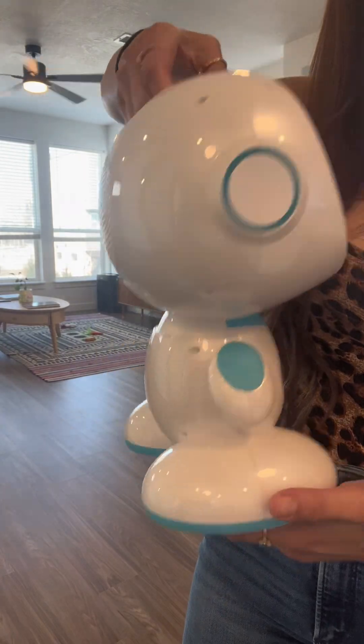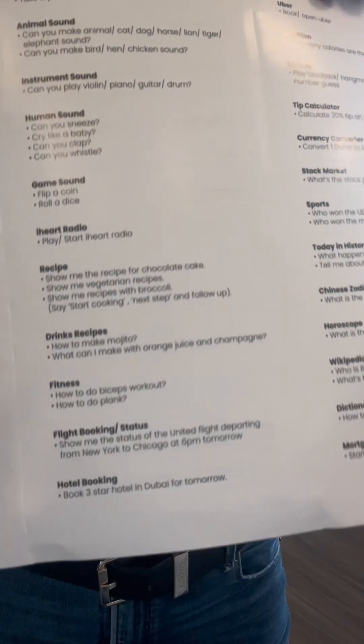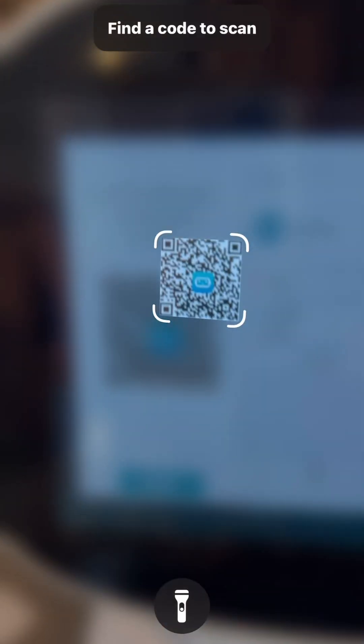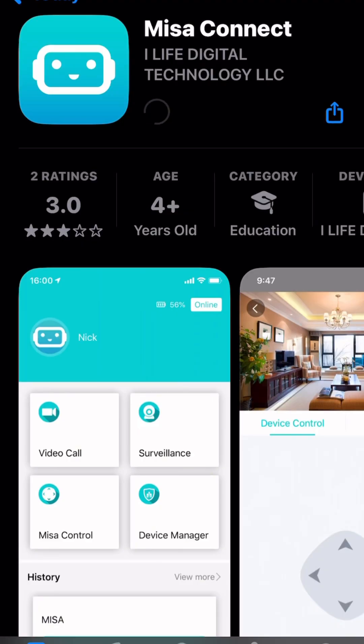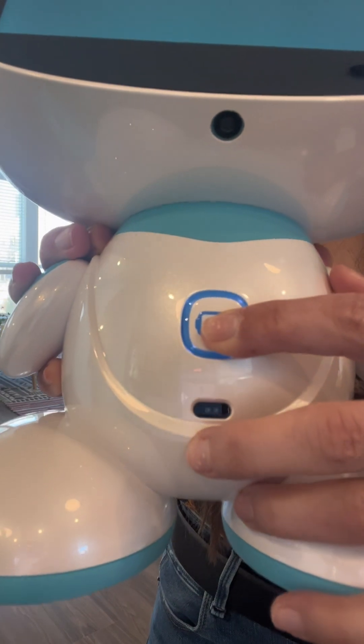It came packaged really well with everything that you need to see all of the activities that this robot is capable of doing. It was super easy and straightforward to set up. The instructions were very clear. It tells you which app to download, and then once it's downloaded, you have access from your phone to personalize what you'd like your child to have access to on the robot.